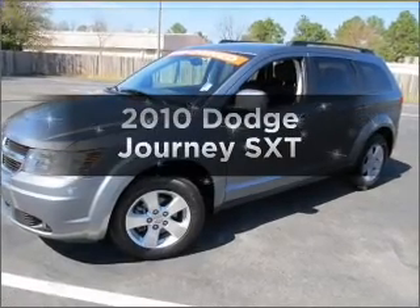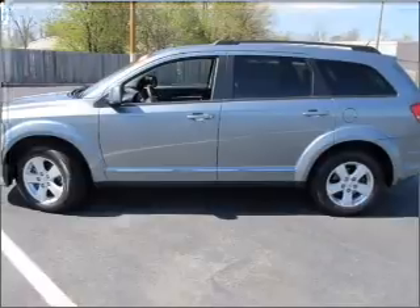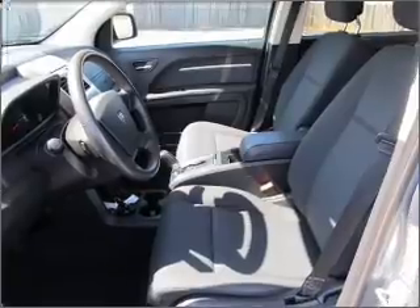Imagine yourself in this 2010 Dodge Journey. If you're looking for a first-rate auto, this one could be yours today. With a solid six-cylinder engine connected to a smooth shifting automatic transmission.